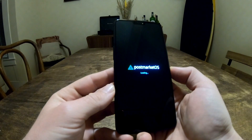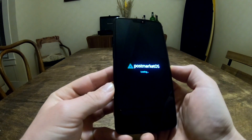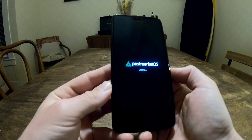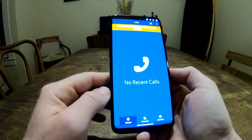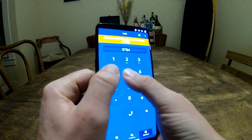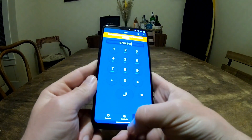PostmarketOS takes pride in its commitment to a unified environment. The release neatly packages device-specific components, allowing for identical builds across diverse devices. Users can choose from main user shells such as KDE Plasma Mobile, FOSH, GNOME Mobile, and SXMO. And for those who crave even more customization, additional environments like MATE and XFCE can be easily installed.